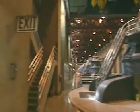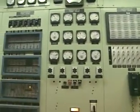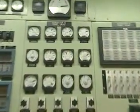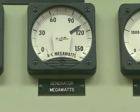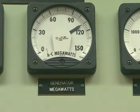The power output of a generator is measured in megawatts. One generator is producing a hundred megawatts, which is a hundred million watts. That's enough to power a million one-hundred-watt light bulbs.